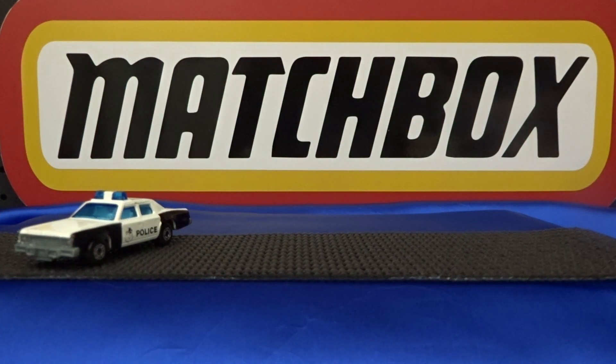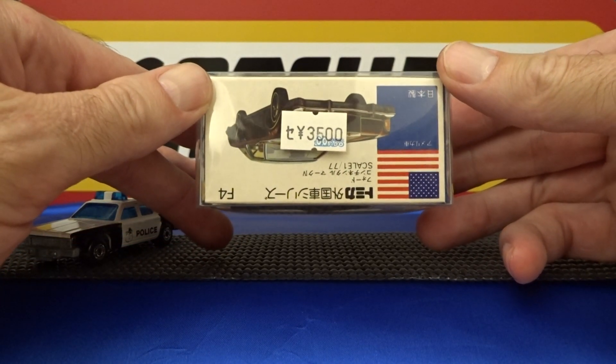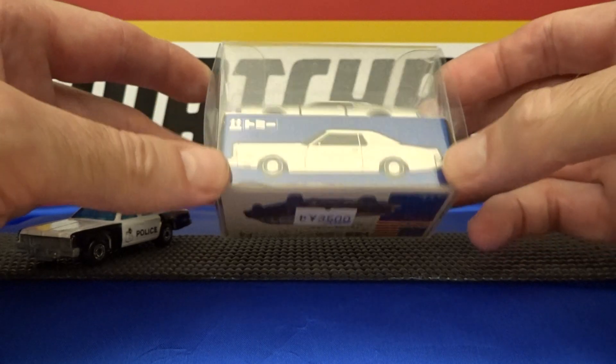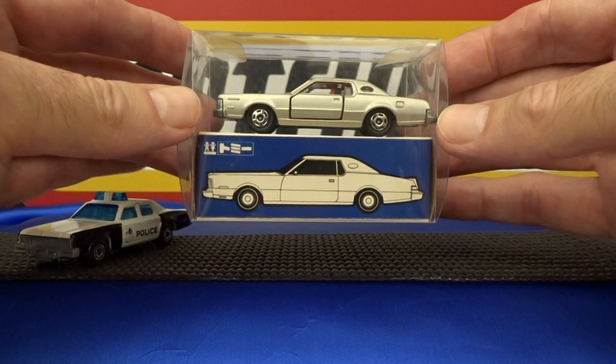Number four is the Tomica. I bought this in Japan in November 2019.